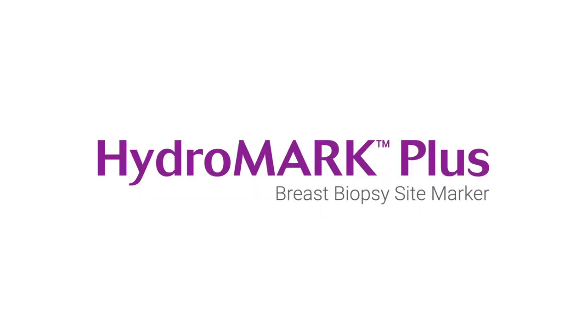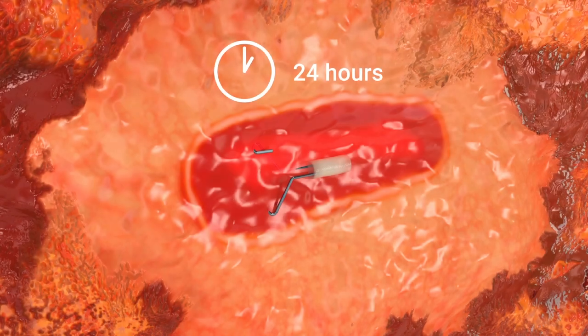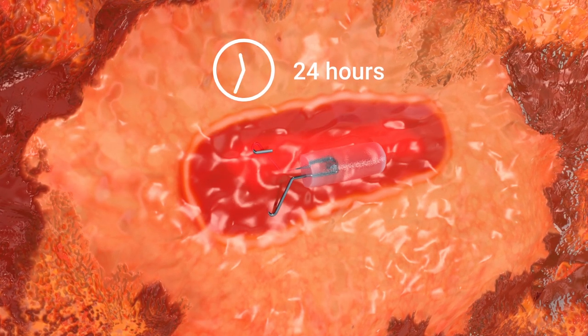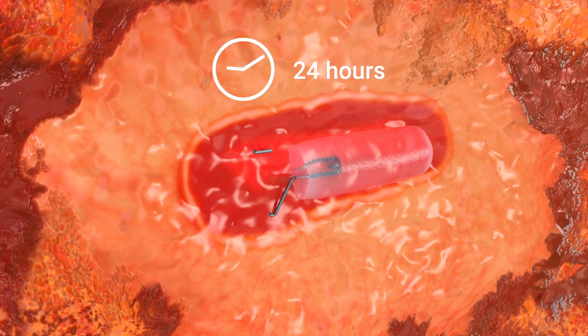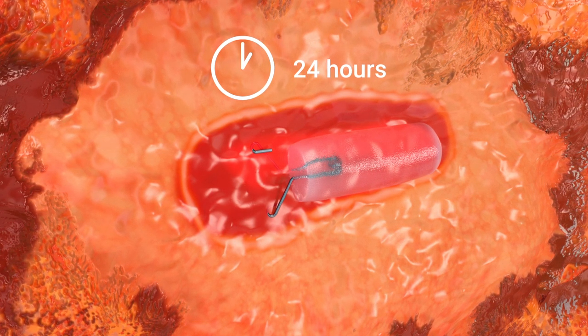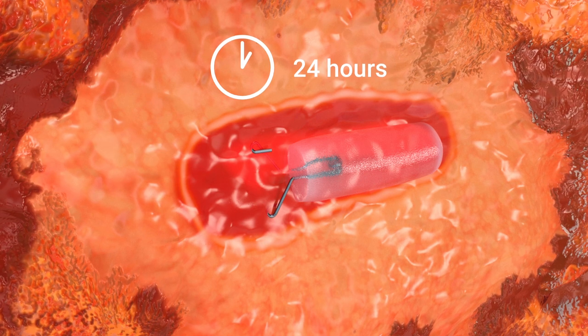From one of the top-selling tissue marker brands in the world comes the HydroMark Plus breast biopsy site marker. The Dragonfly tissue marker includes the exclusive hydrogel technology, which hydrates to provide up to 12 months of unmatched ultrasound visibility, even in those patients undergoing neoadjuvant chemotherapy.